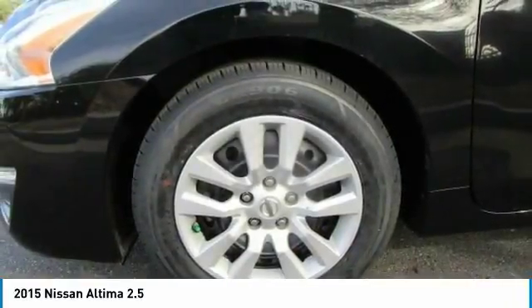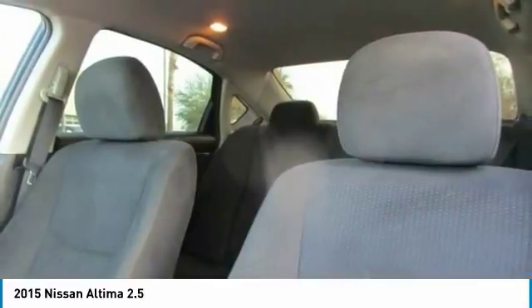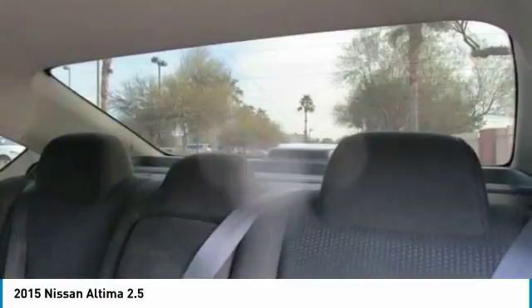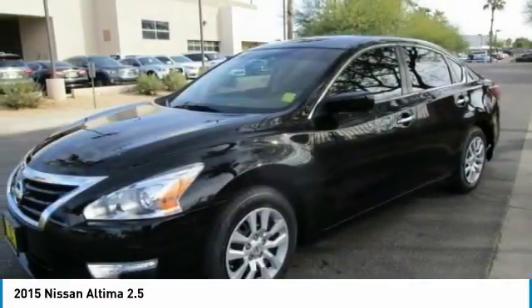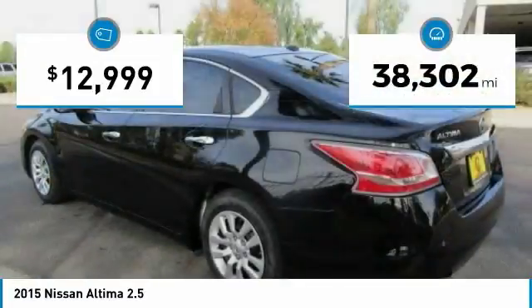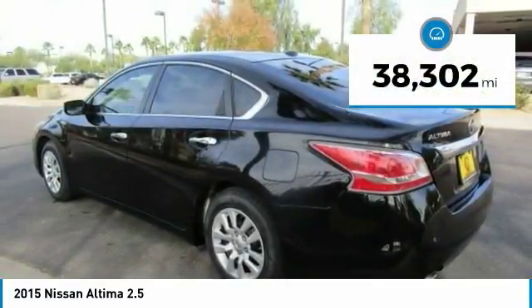Combine that with a powerful V6 or efficient 4-cylinder engine, 6 standard airbags, and over 5,000 quality and performance tests, and you'll see the Nissan Altima is made to drive and built to last, and is priced below $15,000. This vehicle has less than 40,000 miles.